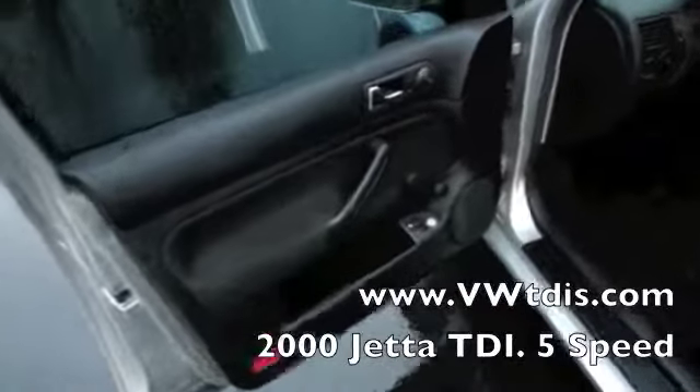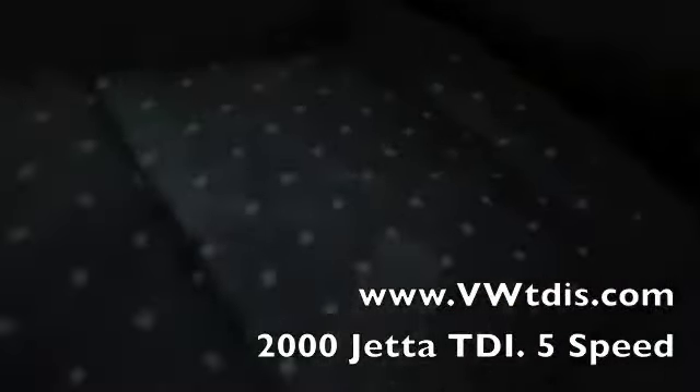Coming into the interior of the car — we've got the black cloth interior, all of which is in really good condition. Crank windows, power door locks. There's a little bit of wear right where you get in and out, but otherwise these seats are in really pretty good condition. It does have cruise control, the Volkswagen tape player, and it does have air conditioning. Like we said, it's got the 5-speed transmission, which is the most desirable of the two.